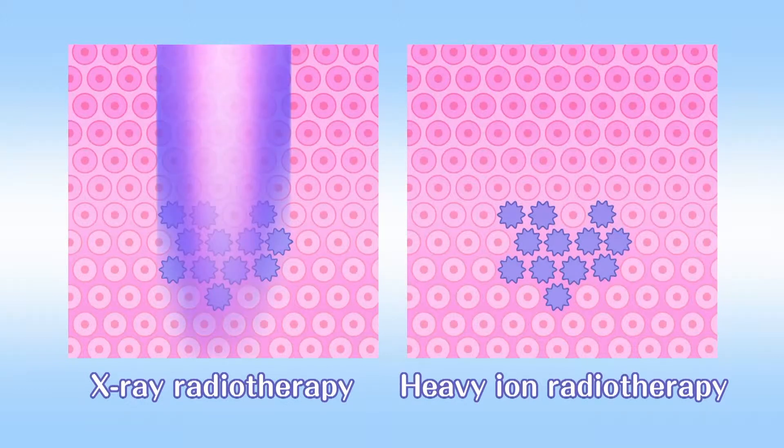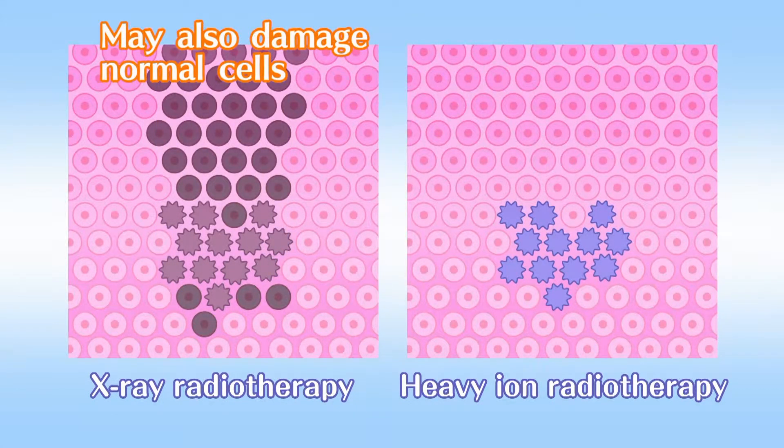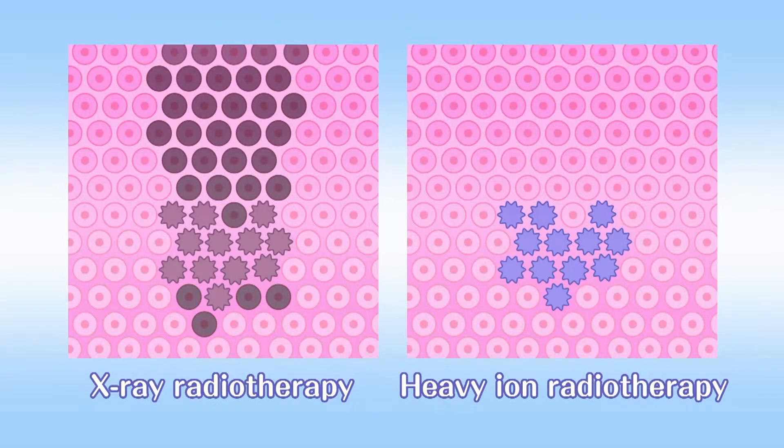X-rays become weaker and weaker according to the distance they have passed through the body. For that reason, it's difficult for them to concentrate their energy on an affected area deep inside the body, and they may damage normal cells all the way from the body surface to the periphery of the affected area.